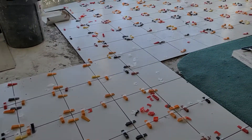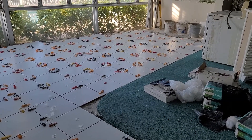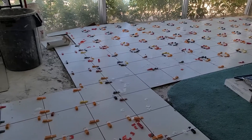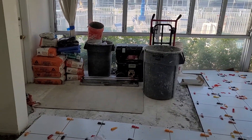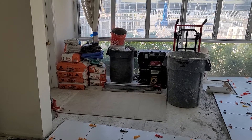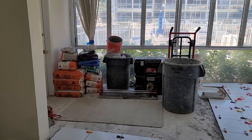They haven't done any grouting yet, obviously — they still got to get the tile down first. They got a lot of their material packed up over there, and they might not work this weekend. Let me text the guy and see if he's going to be here.